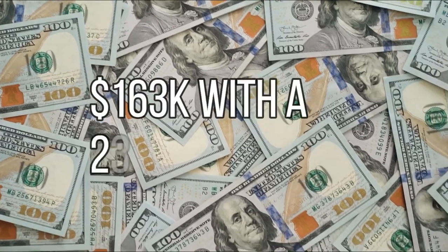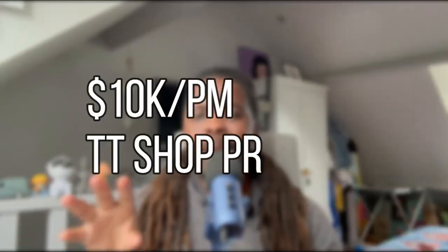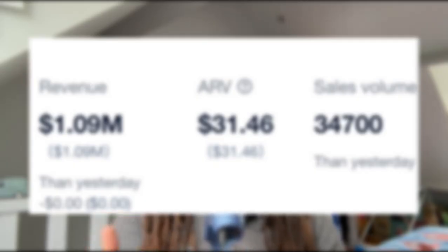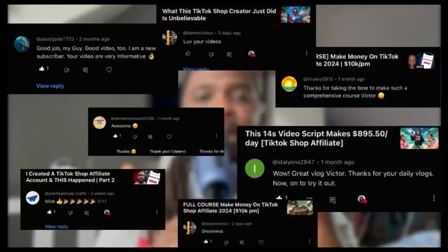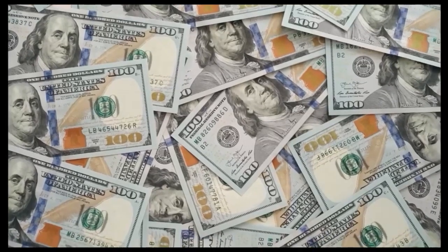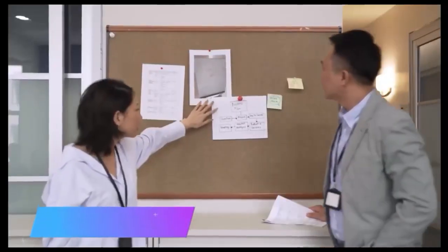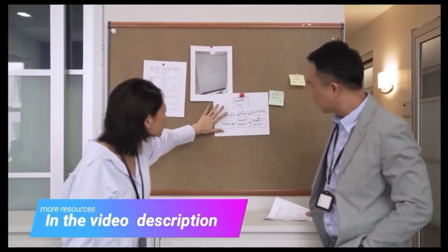Meet the man who turned $36 into $163,000 in profit. In this video, we're going to walk through the process that he and thousands of other TikTok shop affiliates are following to achieve these results. We'll look at the product he promoted, and I'll show you proof and the numbers behind what I'm claiming. My name is Victor. I help beginner TikTok shop affiliate creators make their first dollar online, by covering success case studies like this and breaking them down into easy-to-follow steps you can try yourself.